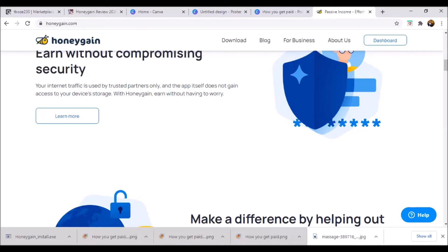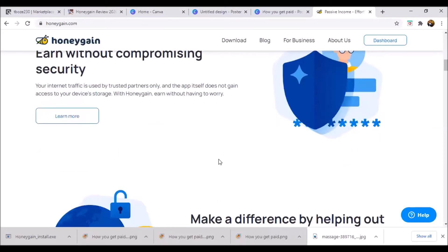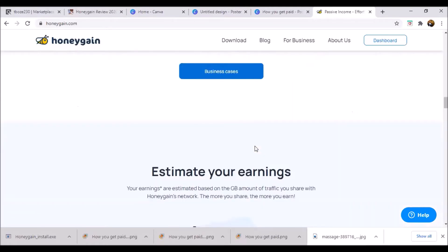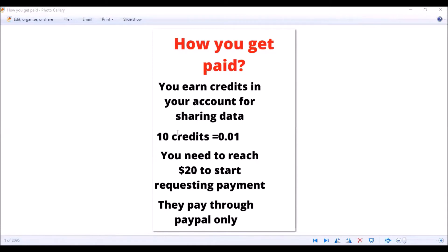The only data kept is what's necessary for their services — your email address, IP address, how much traffic you generate per month, and how you want to get paid. There haven't been any reports of people's personal information being taken, so you are safe. Now let's talk about how you actually get paid. Normally people get paid around 20 dollars per month. Your earnings are calculated by the number of devices you have installed — you can have as many devices as you want.